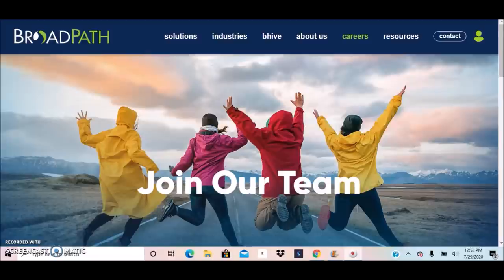Hi everyone, this is Melissa from Melissa at Home, and welcome back to another video. In this video I want to share a company that is currently hiring. As usual, if you are a work from home beginner and you're just getting started or want to learn more, check out my ebook, Work From Home Simplified for Beginners — link is posted below this video.